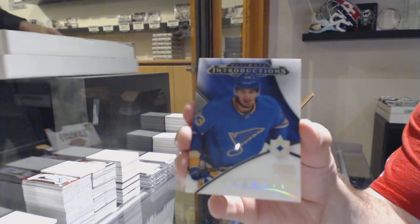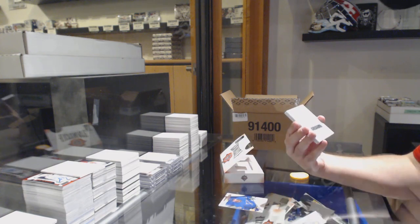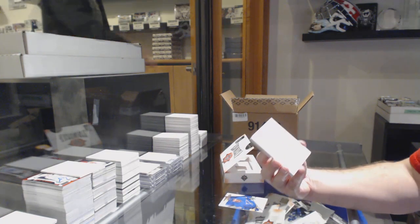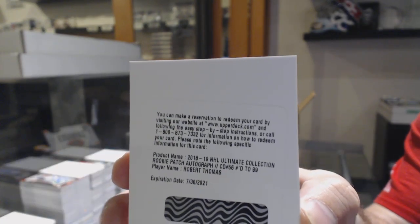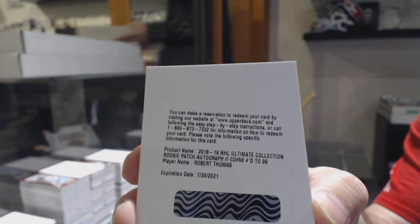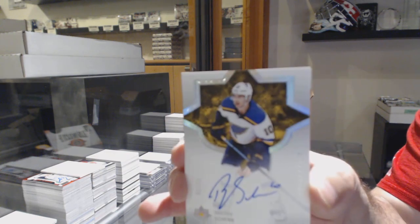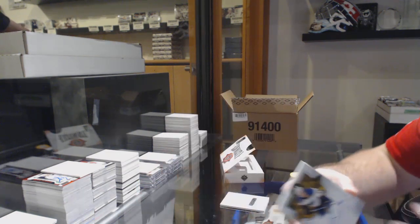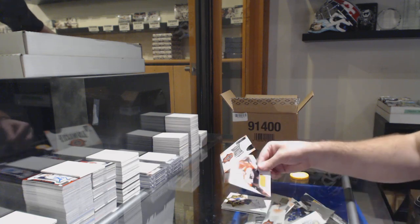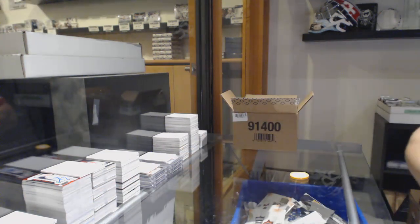For the Blues, Jordan Cairo — Introductions. For the Blues, a Rookie Patch Auto to $99, Robert Thomas. For the Blues, a Base Auto to $75, Braden Shen. And — not the Blues — Lindblom for the Flyers' Rookie Jersey.